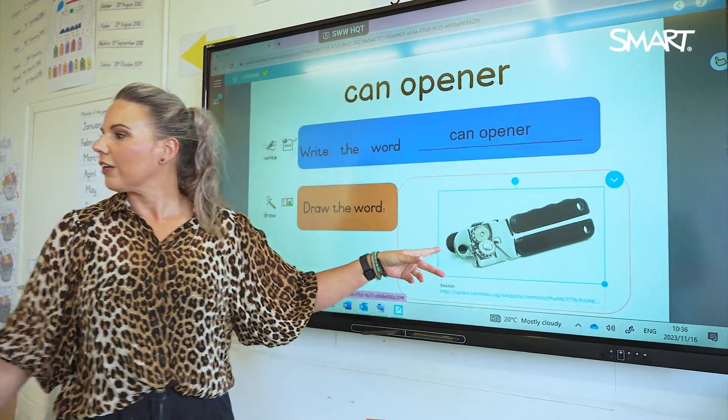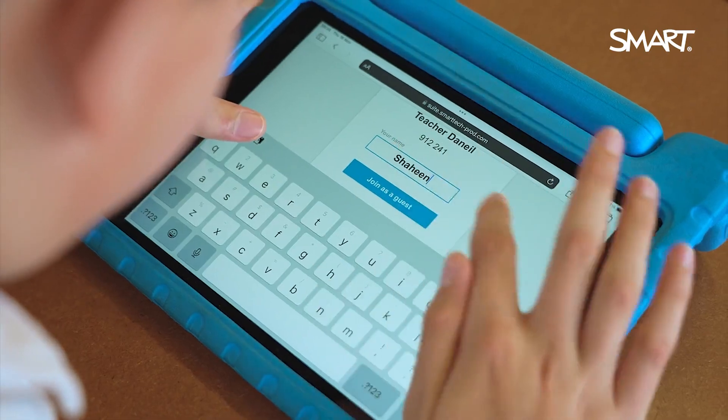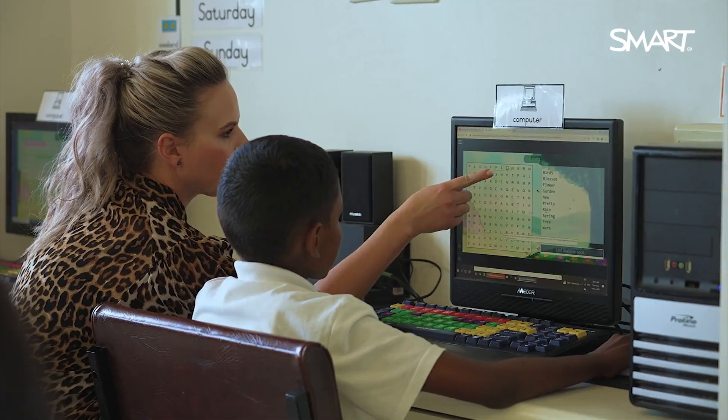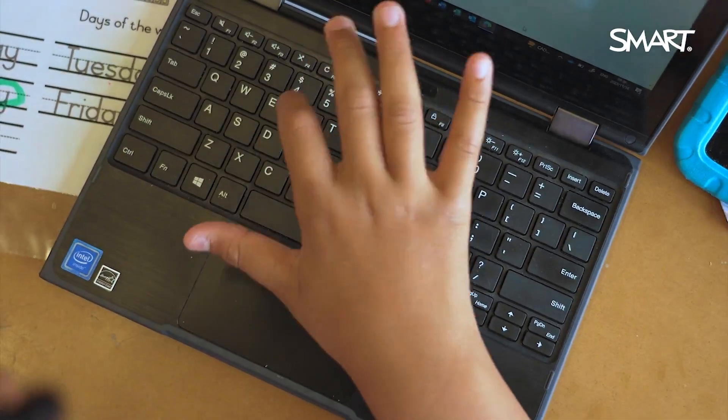Our classes have all different types of devices, so we're not limited to just one type. What we noticed was, with the generalization, they were often okay on the iPads, but when I moved them over to the computer, I saw that generalization. Also the typing — now we've got the keyboard in, which is a different aspect as well.